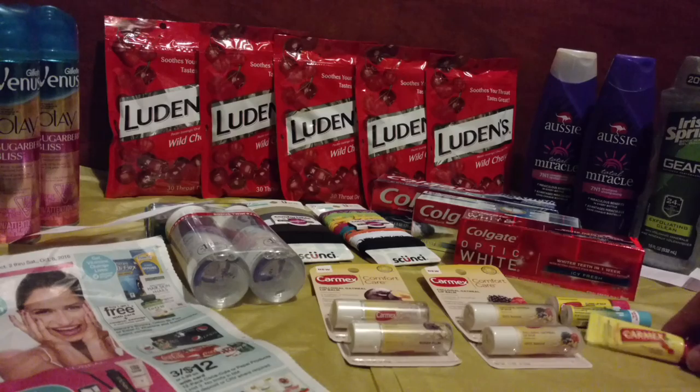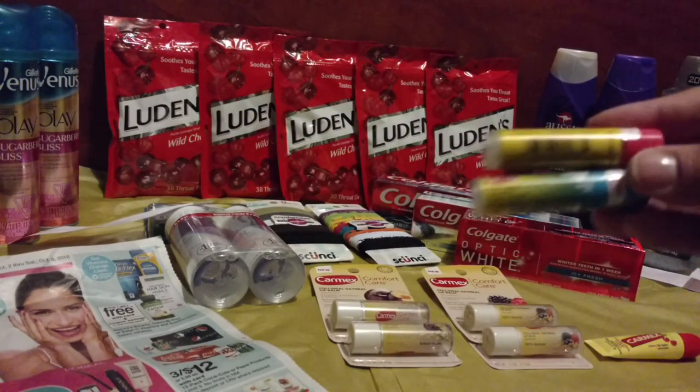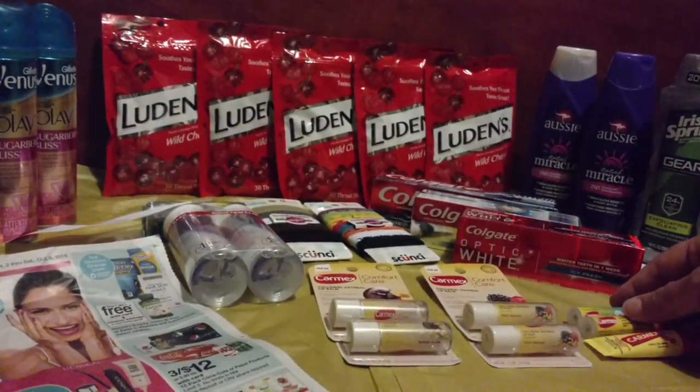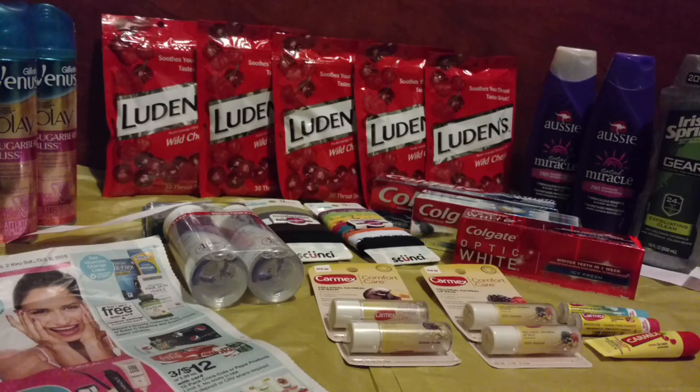There are a couple different Carmex options here. I really like the cherry squeeze tube, and they also have tubs for $1. They had Wintermint, Strawberry, Honeydew Melon, and Cherry. I only printed two $0.25 off coupons, which would have made them $0.74 each, but they had a buy three for $3 deal with 1,000 points back, making it just $0.50 a tube with points factored in. You'll save even more if you print three coupons.